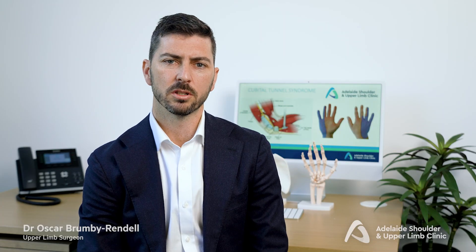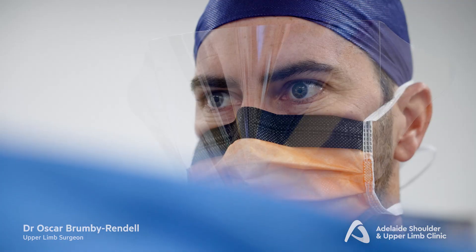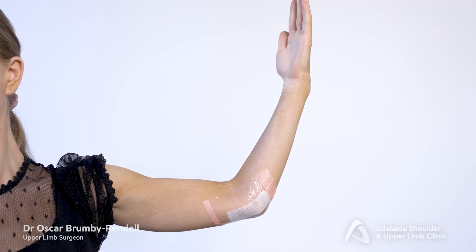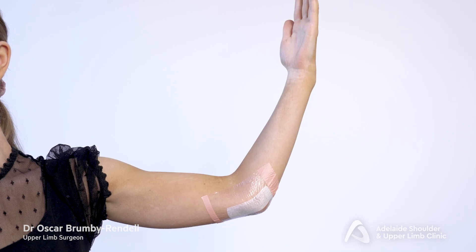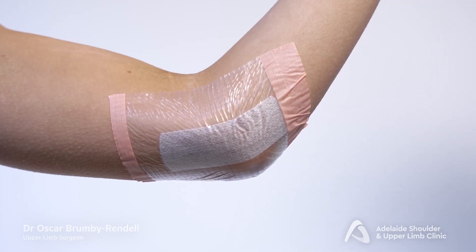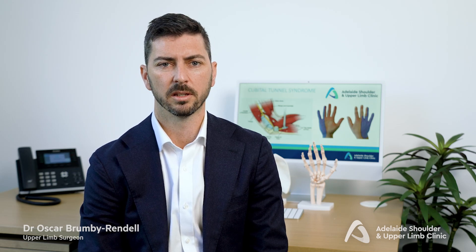The surgery addresses the compression on the nerve, and as such the burning type pain is typically relieved straight away. The pins and needles however can still take months to fully resolve. There will be a dressing and bandage over the inside of the elbow that will need to be kept clean for the first two weeks. There is no requirement for splinting or cast after surgery, and range of movement is encouraged. In most cases after a few months the nerve pain and pins and needles have resolved.